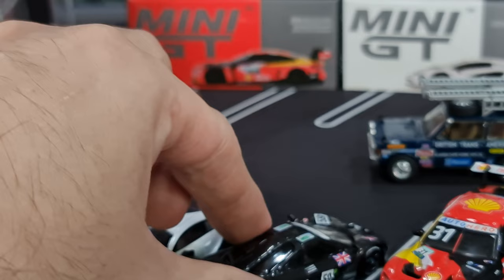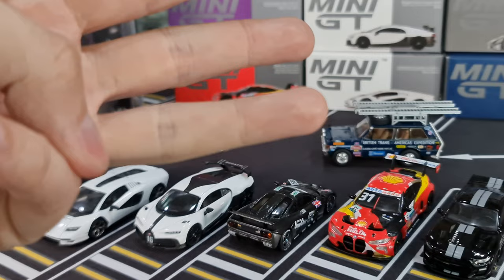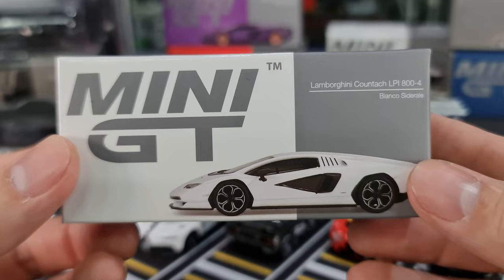I do have a couple of extras of these — they're available through Collector's Cube, so do look them up. I'll put a link in the description below — they ship worldwide and they're on TikTok, Facebook, Instagram, and they have their own website. Help me hit the like button, that will help me with the YouTube algorithms. So that's Mini GT number 534.